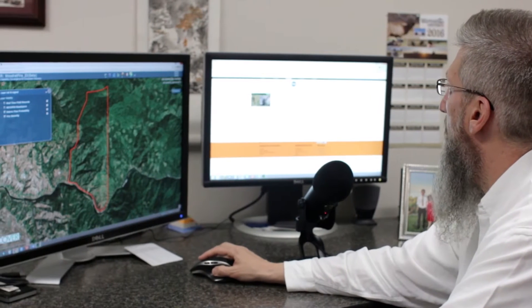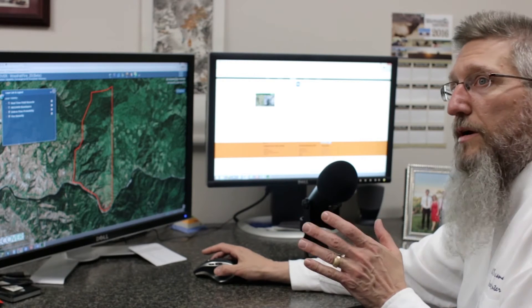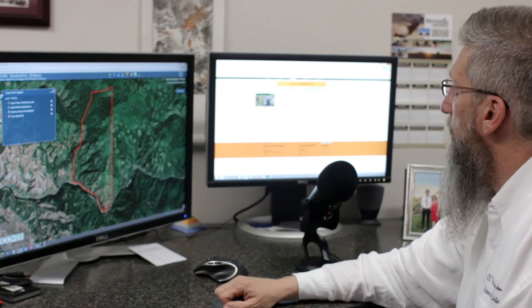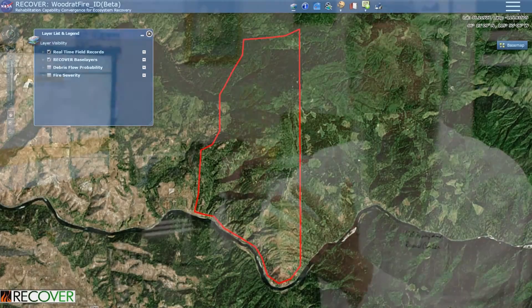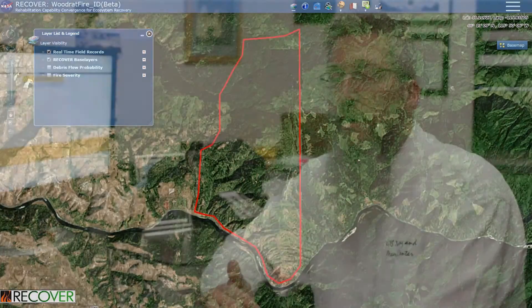This is the Recover project website, and a person can go to it right here at Idaho State University's main website and go to our Recover Decision Support System web maps and choose a web map to take a look at. When a person first launches this, they're greeted with a nice little splash screen welcoming them to the site. Then you see a red polygon showing you where the fire burned — that's the fire boundary, the fire perimeter.